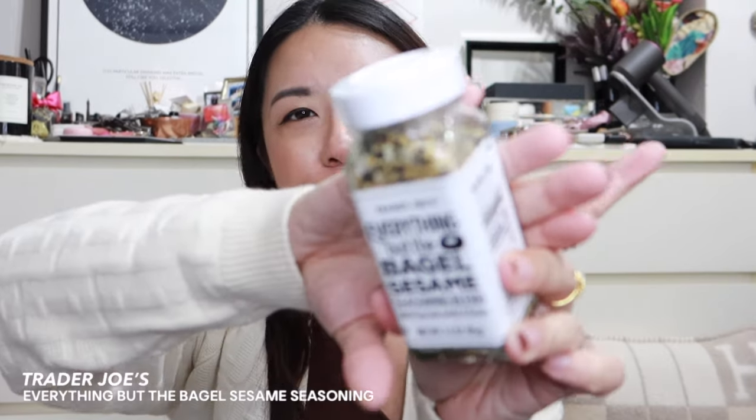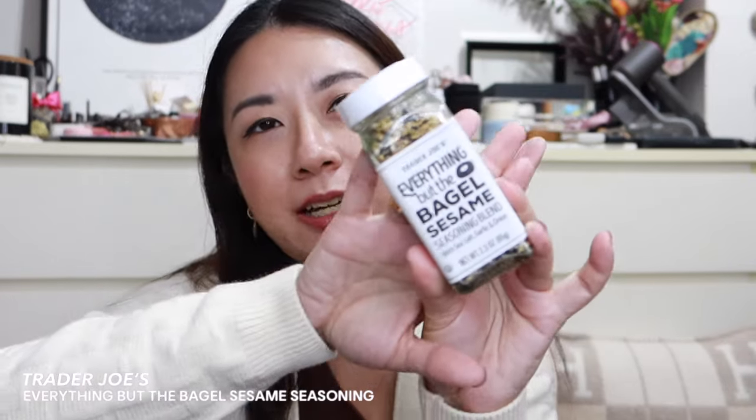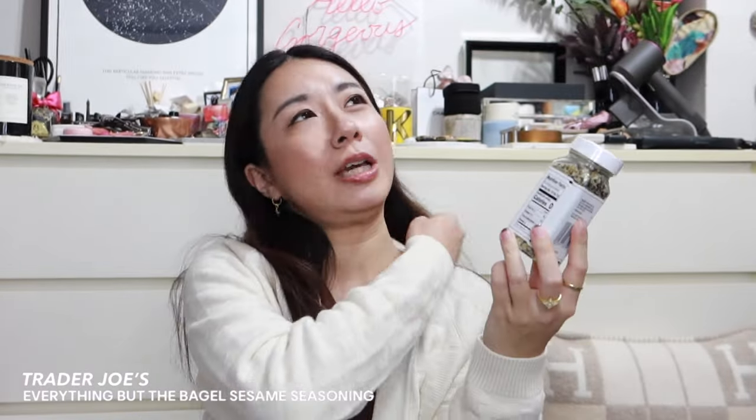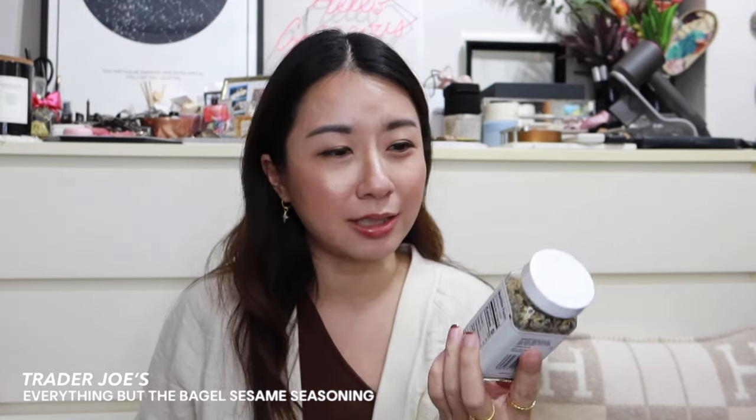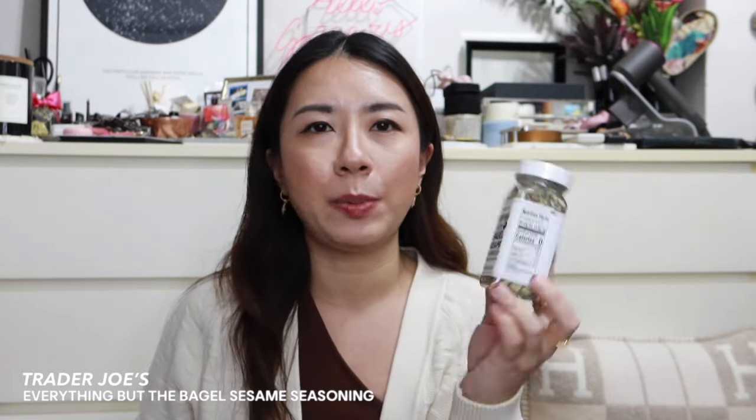My good friend Wendy came back from LA not too long ago and brought me some goodies. She asked what I wanted, so I asked her to stop by Trader Joe's. The first thing was no surprise — I wanted the Everything But the Bagel sesame seasoning. I've been wanting to try it for so long. You can get it on Amazon SG but it's so expensive there; in the US it's only about one to two dollars.